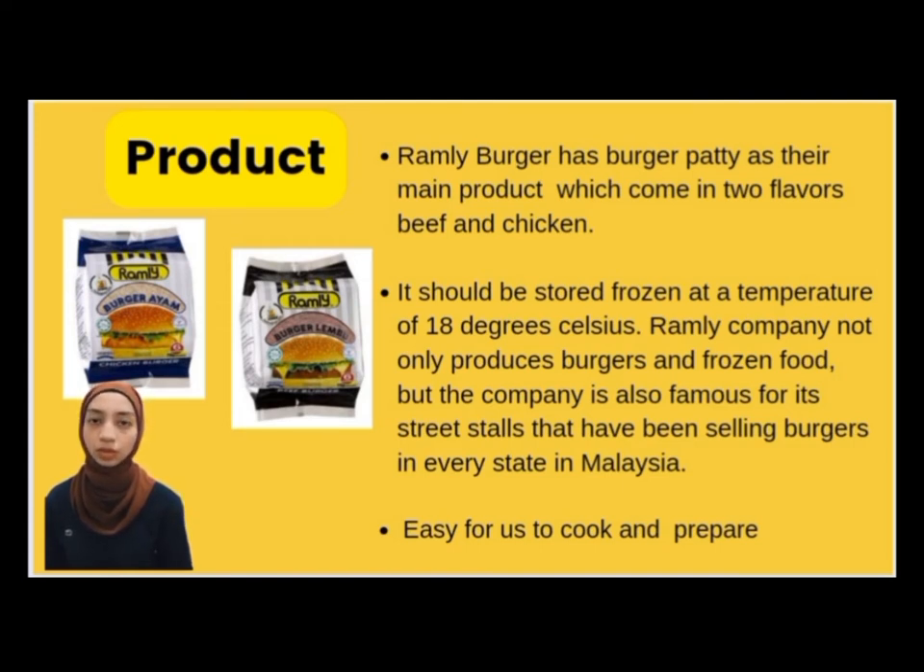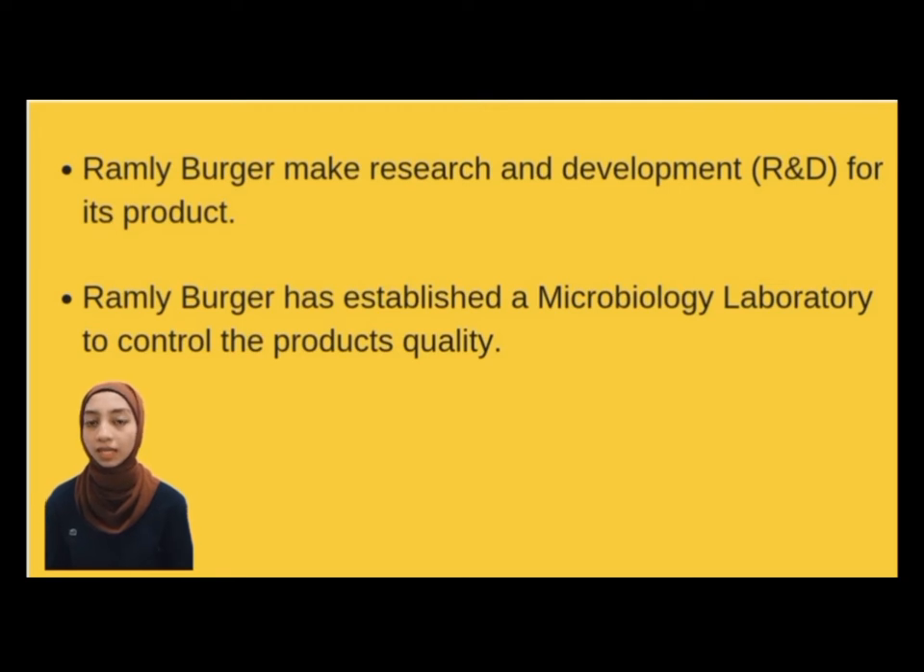It is not difficult to cook Ramli's burger meat — just simple ingredients that need to be prepared: Maggi, seasoning sauce, Malaysian spices, chili sauce, margarine and an egg. Ramli Burger also conducts R&D research and development to ensure its products are fresh, delicious and quality. Most importantly, the company has established a microbiology laboratory to control the product's quality, making sure the products are fresh, tasty, quality and safe to eat. This product has a very well-known brand and a good product creation concept.